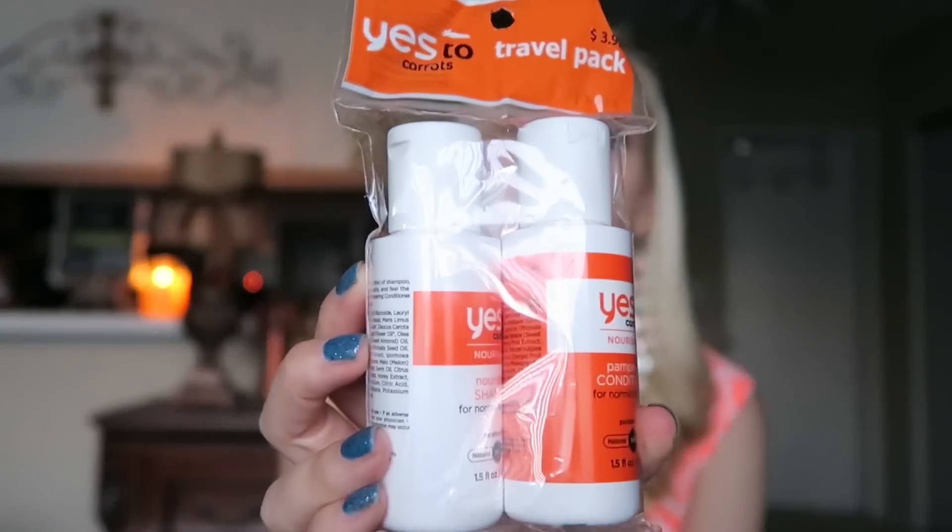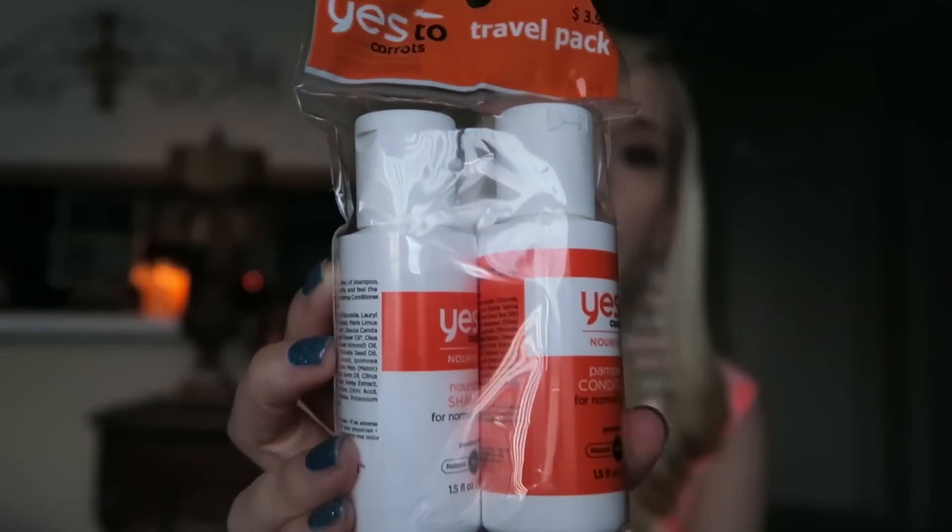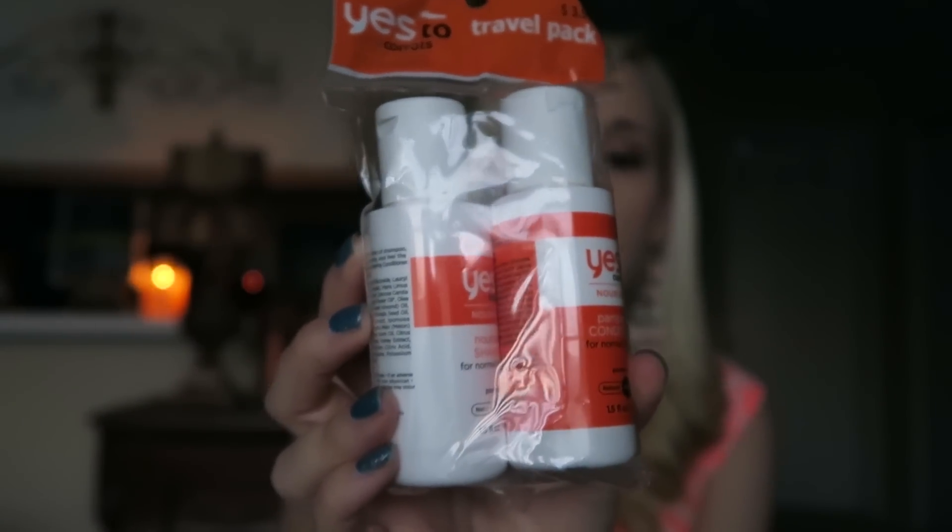I picked up this travel kit of Yes to Carrots shampoo and conditioner. I'm curious to see how this stuff smells, because carrots don't really have much of a smell to them, but I'm hoping these smell better than carrots. This brand is supposed to be really good, so I thought I would give it a try. And what better thing to throw into your travel bag?